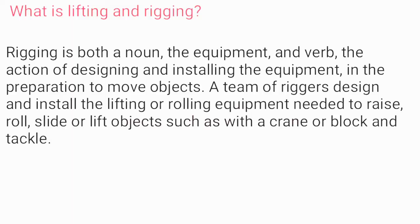What is lifting and rigging? Rigging is both a noun — the equipment — and a verb — the action of designing and installing the equipment in preparation to move objects. A team of riggers design and install the lifting or rolling equipment needed to raise, roll, slide, or lift objects, such as with a crane or block and tackle.